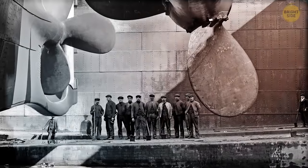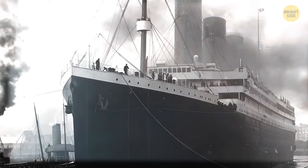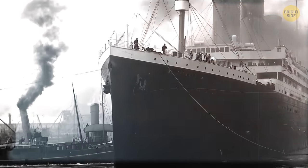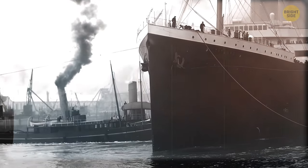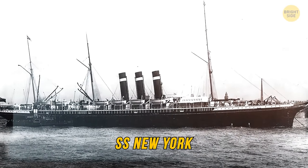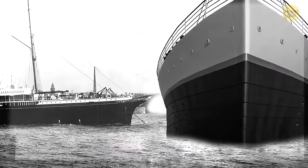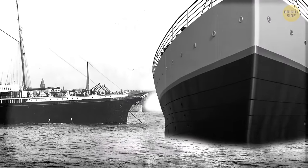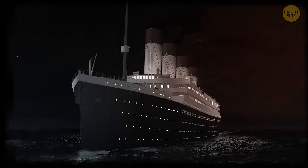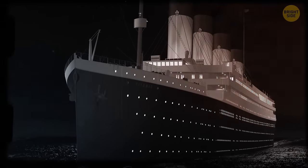A smaller ship might have been better suited for the trip. Titanic's size was certainly a challenge when it came to steering. In fact, it had just left her dock in Southampton when it nearly collided with another smaller ocean liner, the SS New York, missing it by just two feet. The gigantic steamship was obviously not made for maneuvering quickly in tight quarters — a ship that size required time and space to change course.